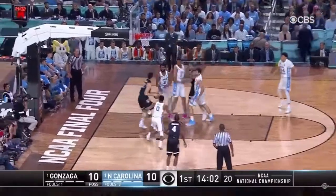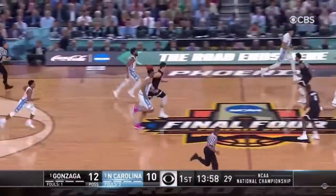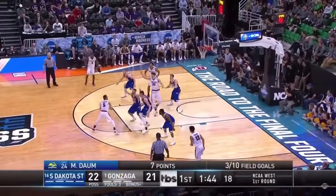He was drafted 10th overall by the Sacramento Kings. He was traded to the Portland Trail Blazers, but that made me sad because I kind of like the Kings. Today we're just going to talk about him.